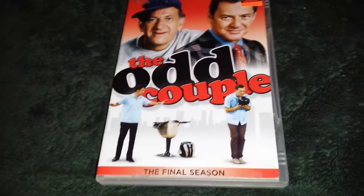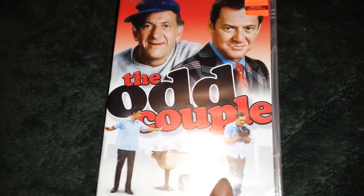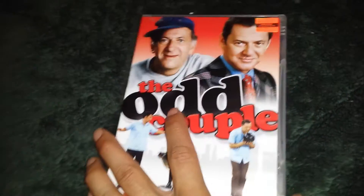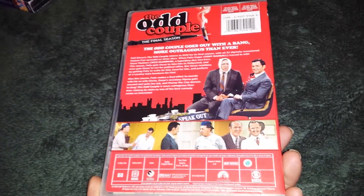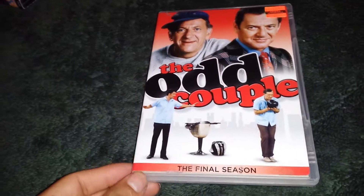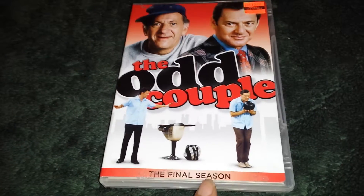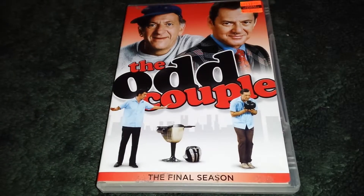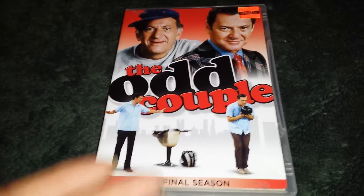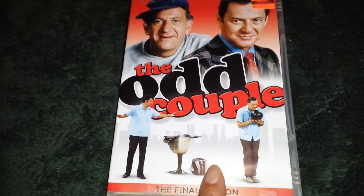I also got The Odd Couple. I already have every season of The Odd Couple, but this was only $2.99 for the final season, which is a three-disc edition. I can give this to someone. I paid like $39.99 at Tower when all The Odd Couple first came out like 10 years ago. So to see a $3.99 tag, which averages like $2.50, for The Odd Couple final season is really cool.